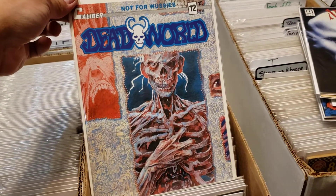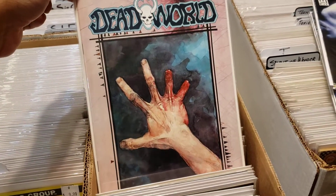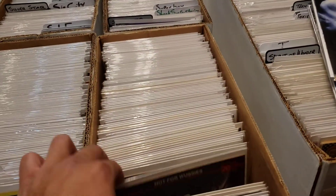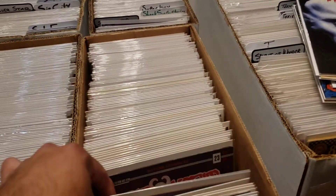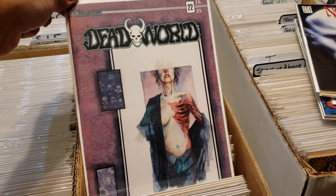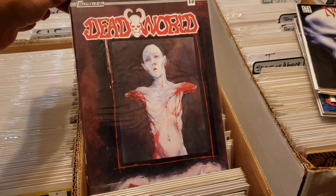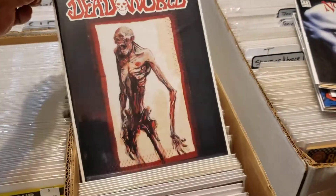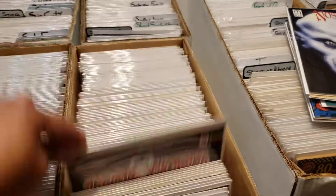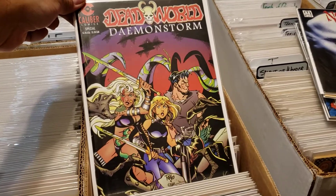I always pick up Dead World. I don't know about Walking Dead fans, but I was always a Dead World fan. Love their covers — the storyline was hit or miss sometimes for me, but the artwork on the interiors and exteriors is just fantastic. I loved Dead World. That's the concept too, you know — some smarter-than-average zombies.